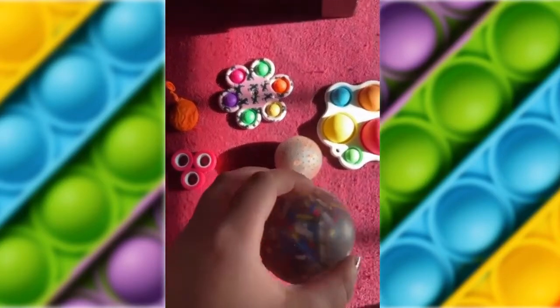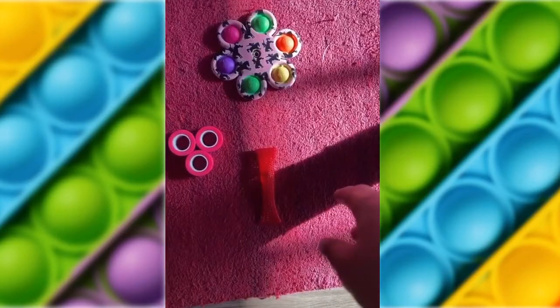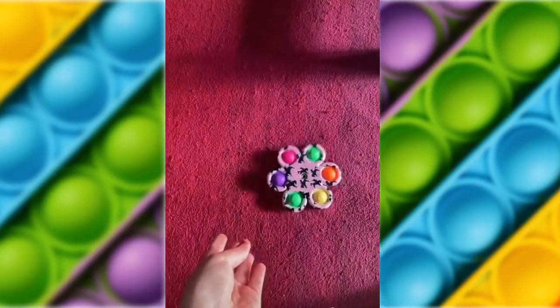Hi guys, and I have superpowers. As you can see, this is one of my superpowers right now. I can also fly and I'm going to do that.